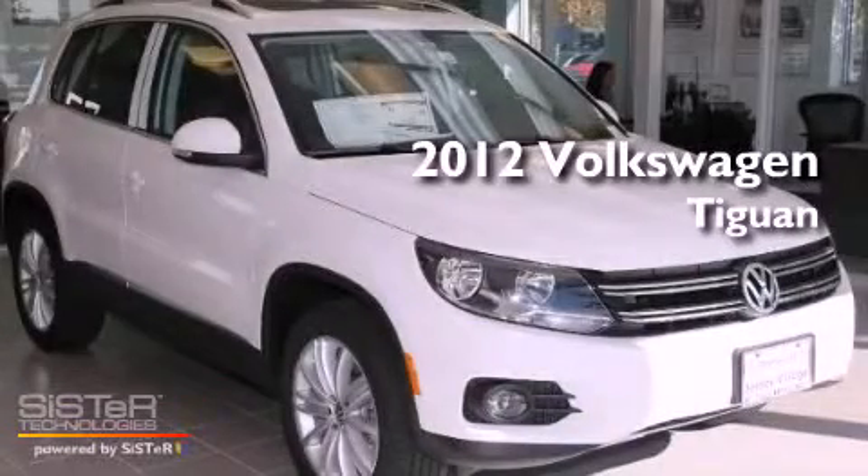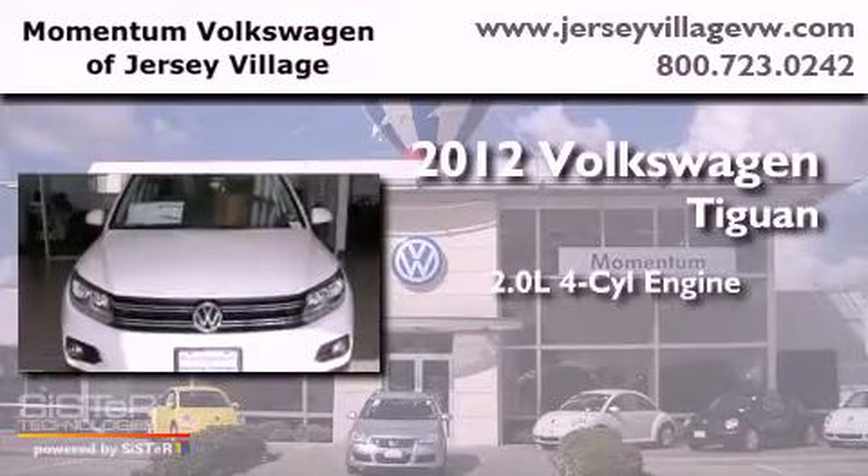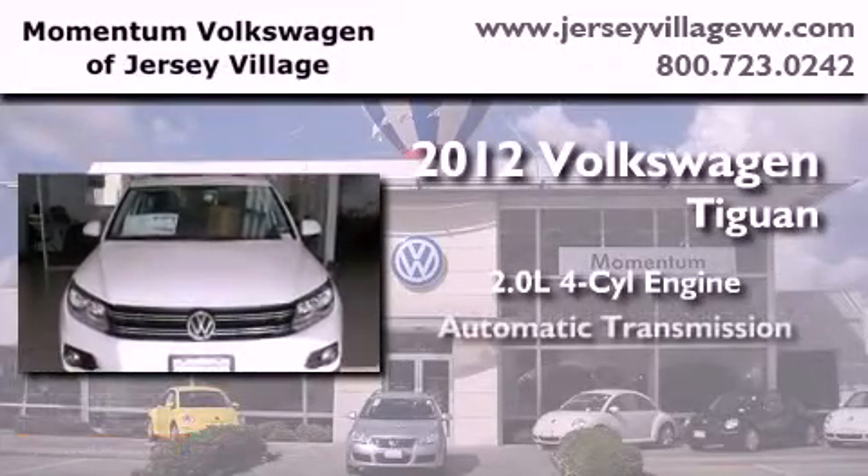This is a brand new 2012 Volkswagen Tiguan. It features a 2.0 liter 4-cylinder engine and an automatic transmission.